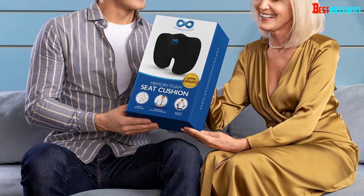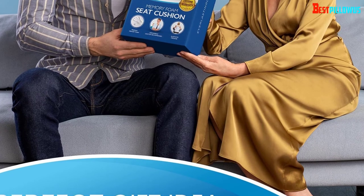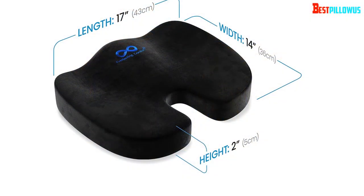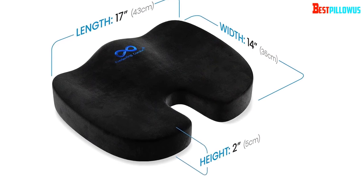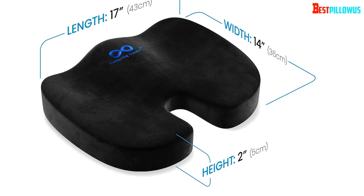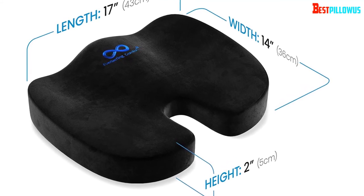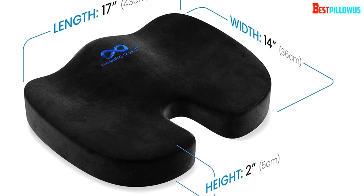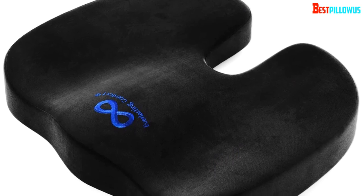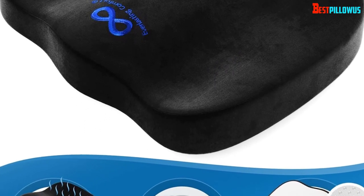It comes with a washable, removable cover and even a lifetime guarantee. Like other coccyx cushions on this list, the Everlasting Comfort Memory Foam Seat Cushion also features a non-slip bottom layer, so it can sit firmly on surfaces like plastic office chairs without any problems. As it's a cheaper model, we have to expect one or two flaws — some users have reported that this cushion can get a little warm, as it lacks any kind of cooling gel and the exterior cover isn't the most breathable.